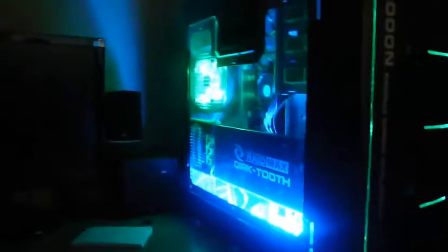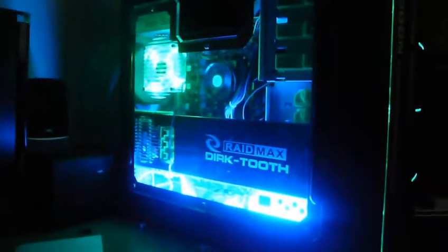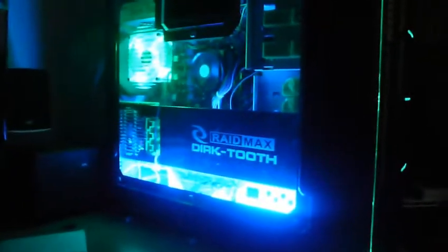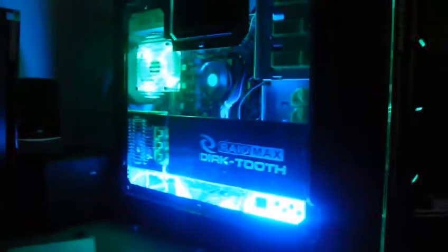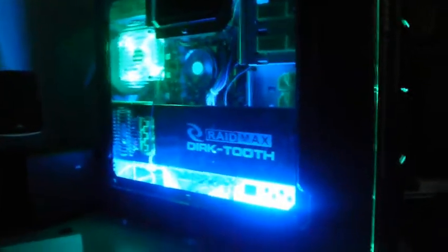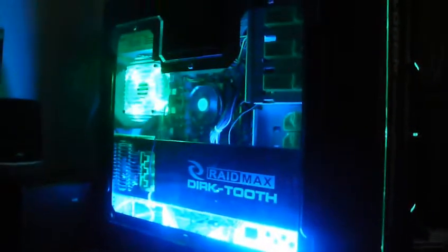I've had the card in for a while. The camera isn't picking it up as well as I thought it was going to, but you can still get a gist of it. You can see I added a new light on the bottom — it's sound activated. It looks awesome. I think I'm probably going to get another one to put on the top. The blue and the green together look awesome, so I might get another green one.